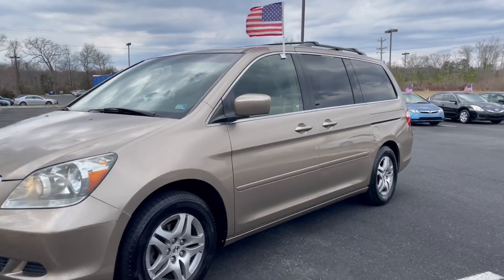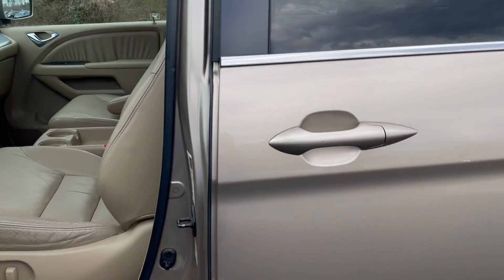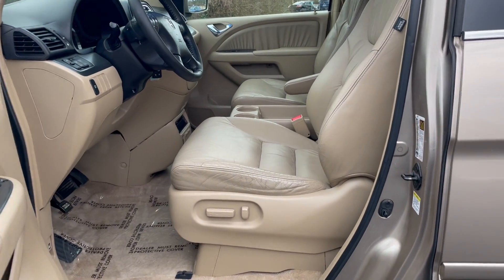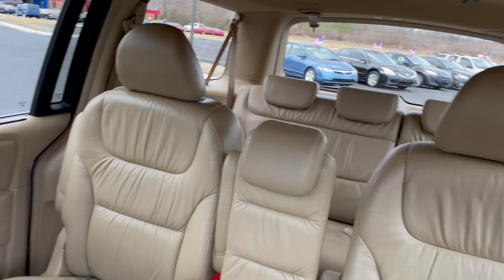Hey everyone, you don't want to miss out on this 2006 Honda Odyssey. It's got that light leather interior, power adjustable seats, and three-row seating.